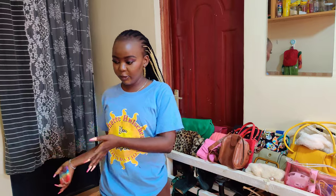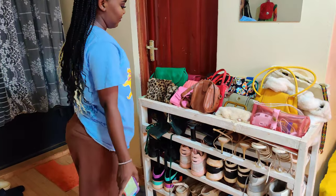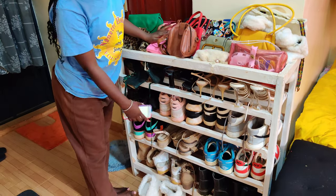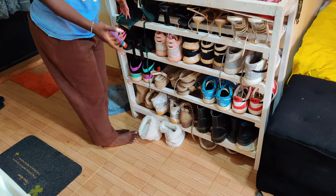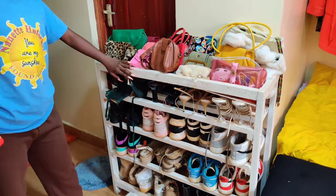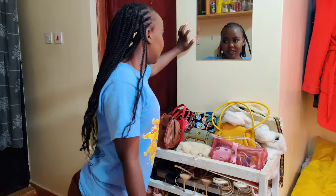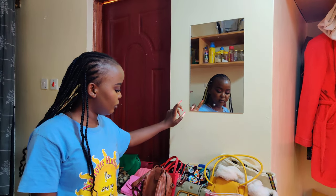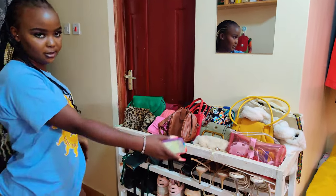Moving from the kitchen, the opposite side is my favorite area — my bags and shoes. It's my shoe rack, it's very pretty. There's also a camera here that was installed when I moved in. Yeah, that's that whole situation.